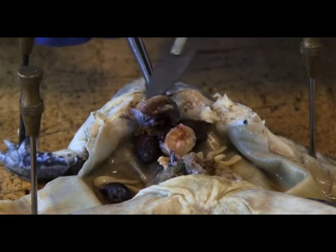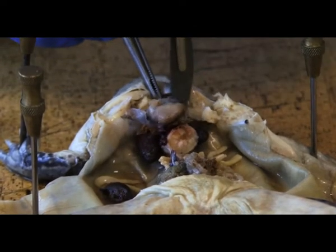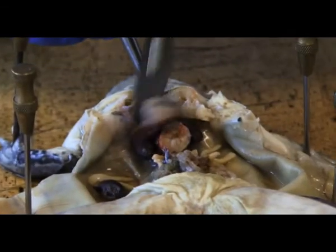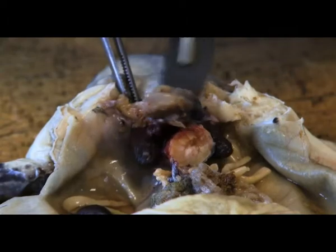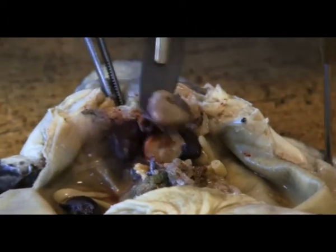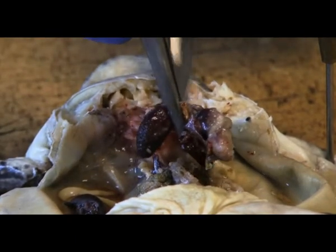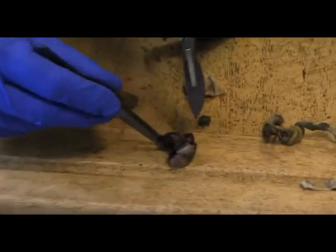If we just take this out so we can have a look at this in a bit of detail. Here are the lungs — two lungs there, two lungs, and there's the heart.